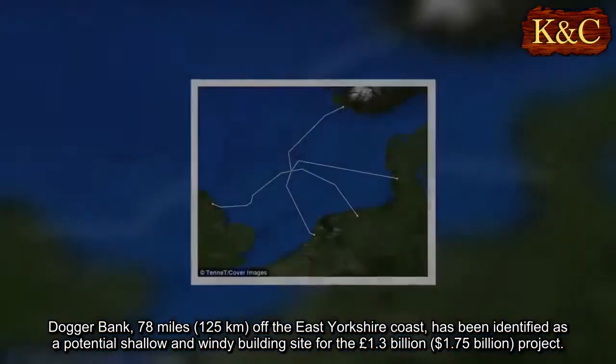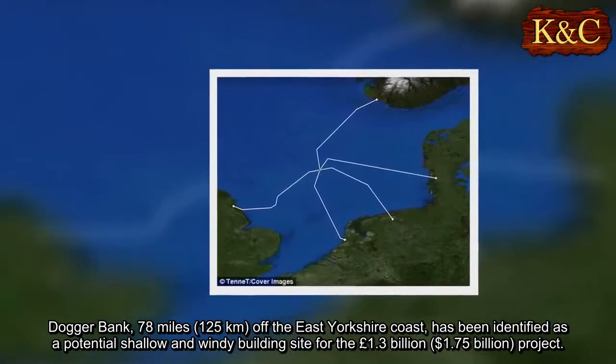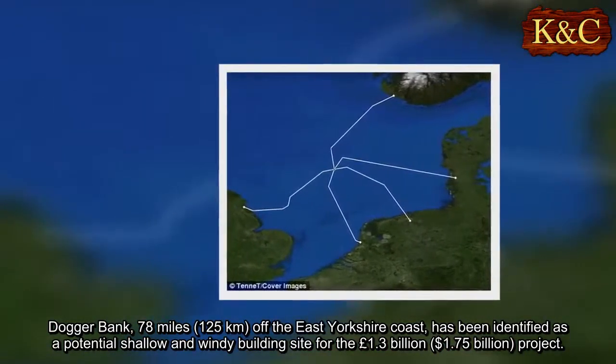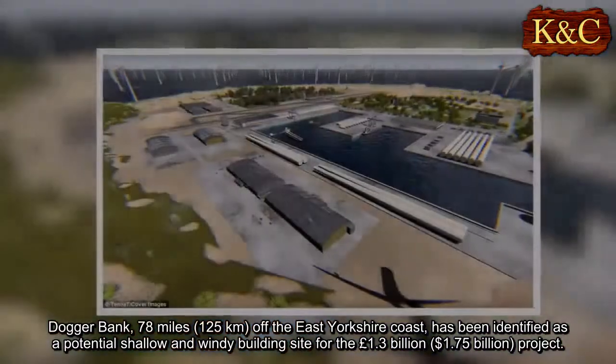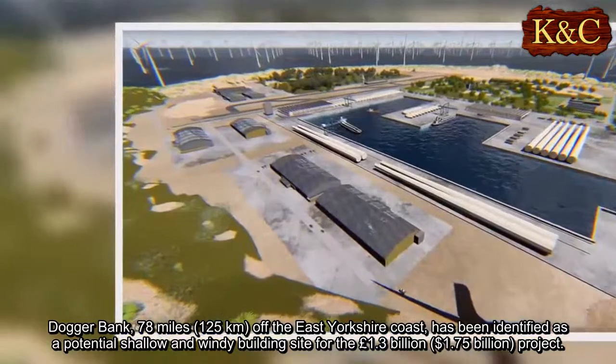Dogger Bank, 78 miles off the East Yorkshire coast, has been identified as a potential shallow and windy building site for the £1.3 billion project.